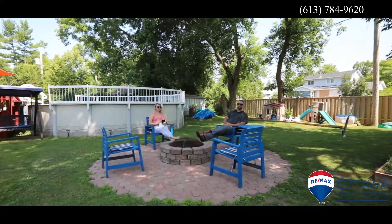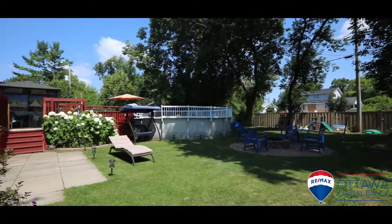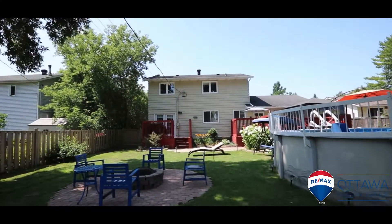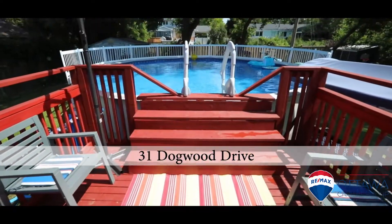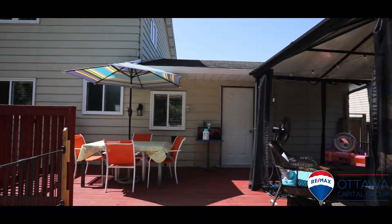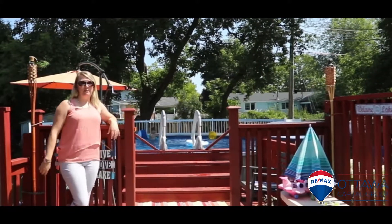Welcome outside. This is one of my favorite parts of the property. It's perfect for entertaining or just lounging by the fire. I absolutely love how large this deck is — you can relax in the gazebo or enjoy this fabulous pool.